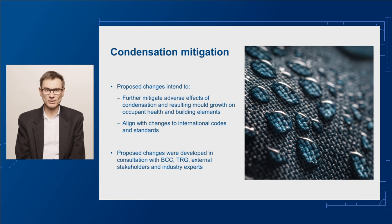A range of factors, including building issues both locally and in overseas jurisdictions, as well as hygrothermal modelling using NCC 2022 provisions as the baseline, have indicated that there are latent condensation risks for external walls in certain climate zones.